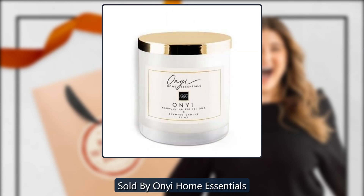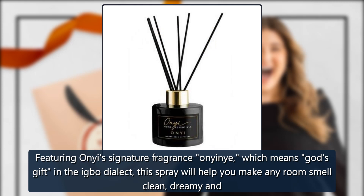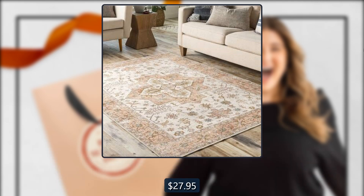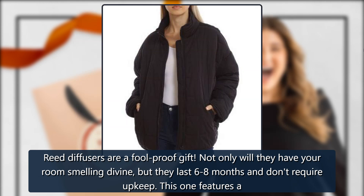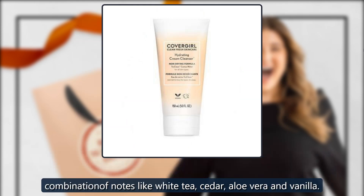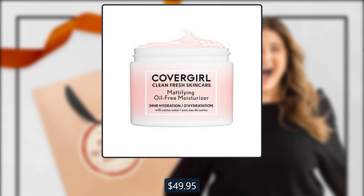Luxury Fragrance Spray by On Ye Home Essentials, sold by On Ye Home Essentials. Featuring On Ye's signature fragrance 'On Yin Ye,' meaning 'God's gift' in the Igbo dialect, this spray will help you make any room smell clean and dreamy. $27.95. Also available: the Reed Diffuser by On Ye Home Essentials — reed diffusers are a foolproof gift. They'll have your room smelling divine, last six to eight months, and don't require upkeep. Features notes of white tea, cedar, aloe vera, and vanilla. $49.95.